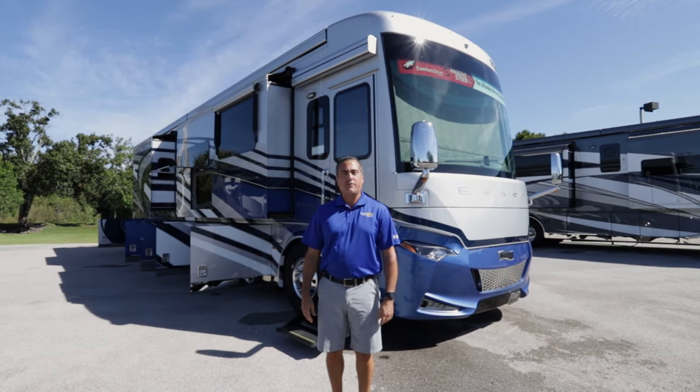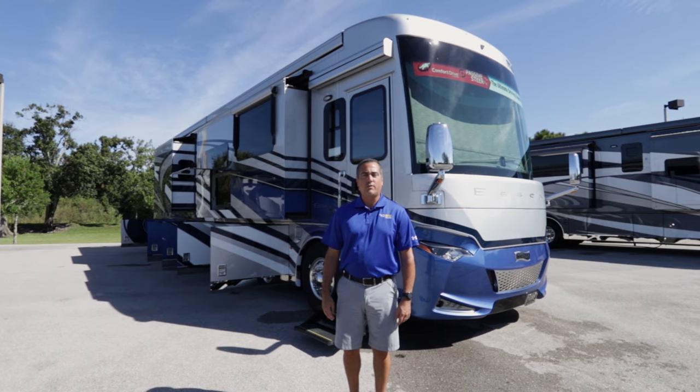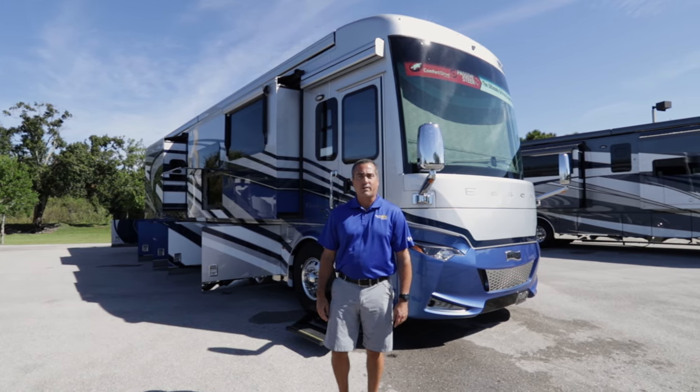Hello, my name is John Wicks here at North Trail RV in Fort Myers, Florida. Today I'm going to take you through the all-new 2022 Newmar Essex.